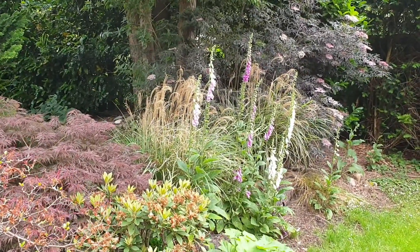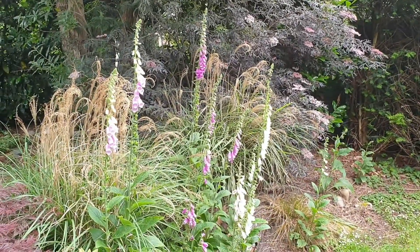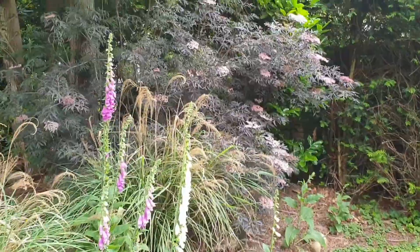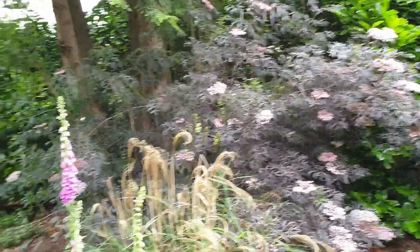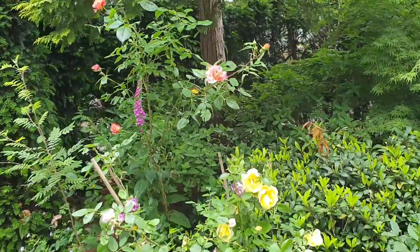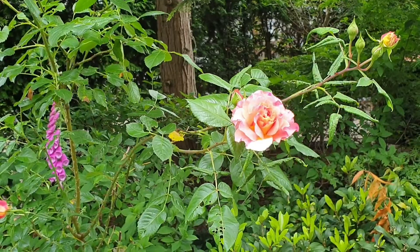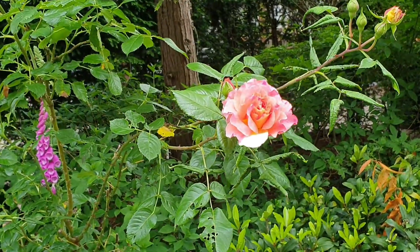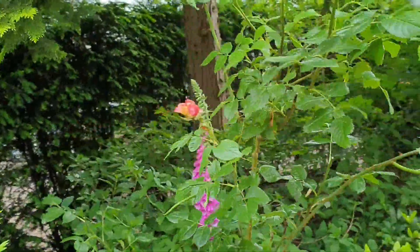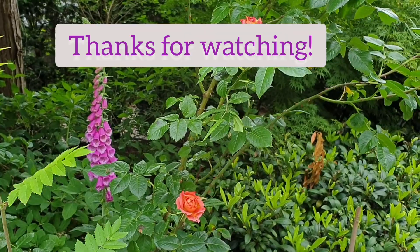So these are the foxgloves that are just opening up now — it's beginning of June and they're all opening up and doing their thing, putting on a lovely display. There's a nice sambuca behind it. The roses are doing their thing as well — got some nice roses still in bloom now, beautiful. Also got a foxglove there — they spring up all over the garden, self-sowing and self-seeding.